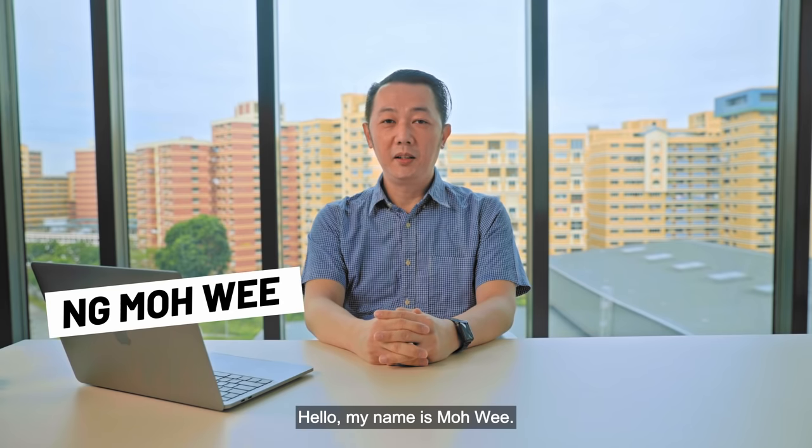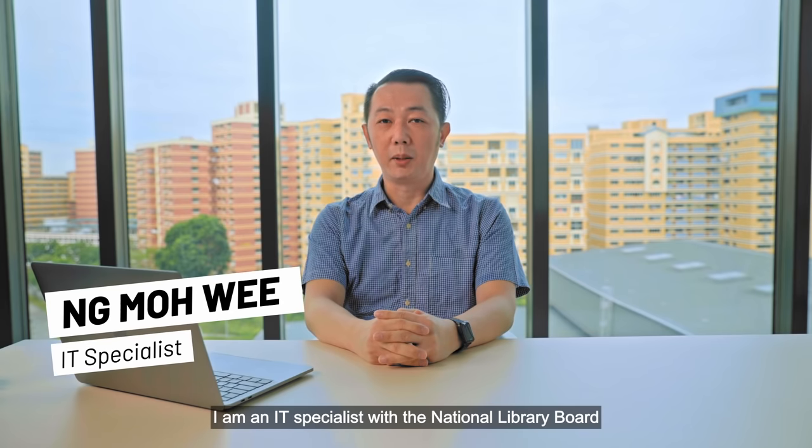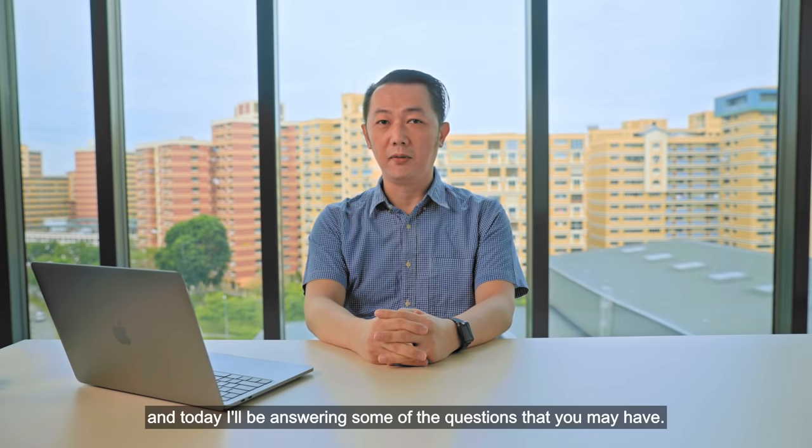Hello, my name is Moe. I'm the IT Specialist with the National Library Board. Today, I'll be answering some of the questions that you might have. Let's begin.